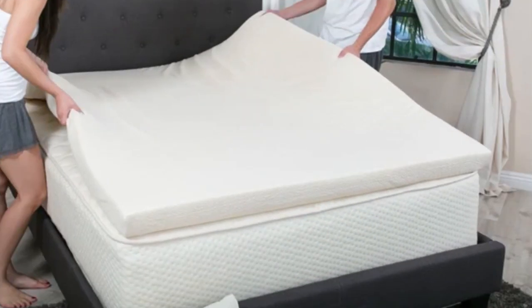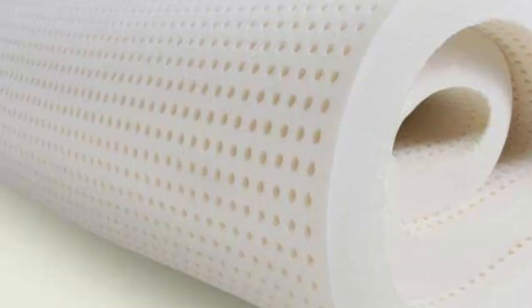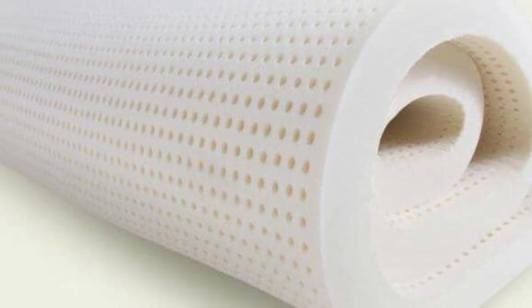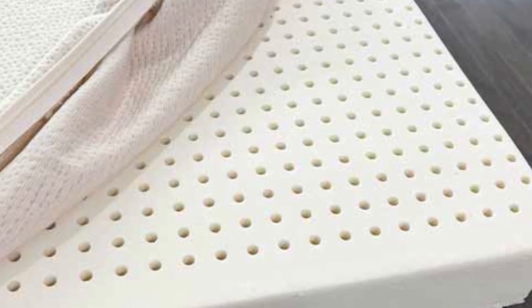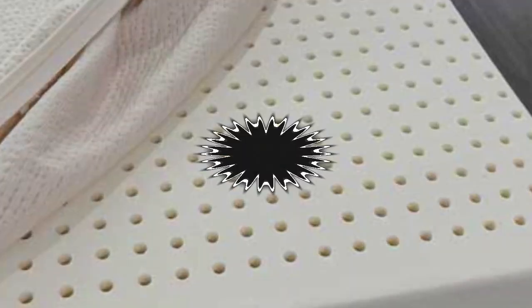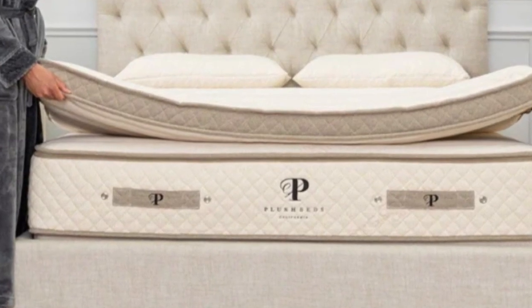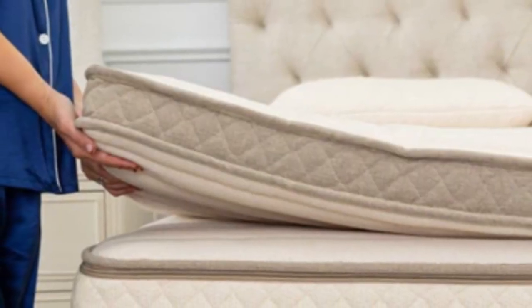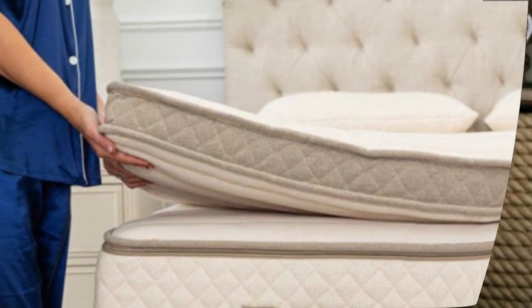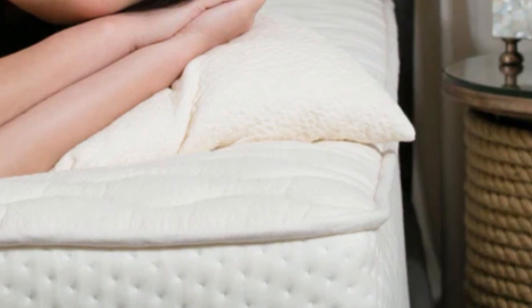An organic cotton cover is available for an additional charge. Natural Talalay latex in the topper results in a buoyant, floating sensation for sleepers. Latex distributes weight over a wider area than memory foam or polyfoam, so it feels more like sleeping on the topper than in the topper. The manufacturing process also makes Talalay latex springy and breathable. The PlushBeds Natural Latex Topper is supportive, pressure-relieving, and bouncy enough for sex. However, it may not isolate motion to the same extent as a memory foam topper.